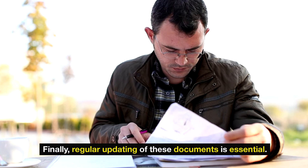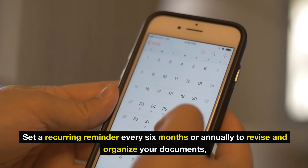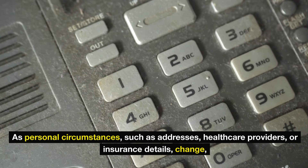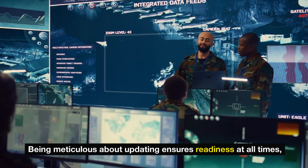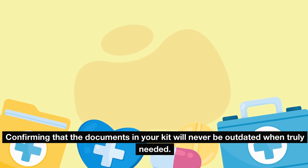Finally, regular updating of these documents is essential. Set a recurring reminder every six months or annually to revise and organize your documents, ensuring everything is current. As personal circumstances such as addresses, health care providers, or insurance details change, so should your emergency documents. Being meticulous about updating ensures readiness at all times, confirming that the documents in your kit will never be outdated when truly needed.